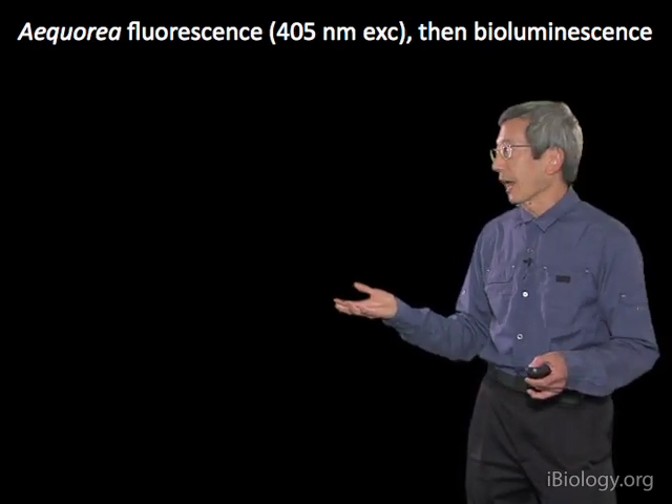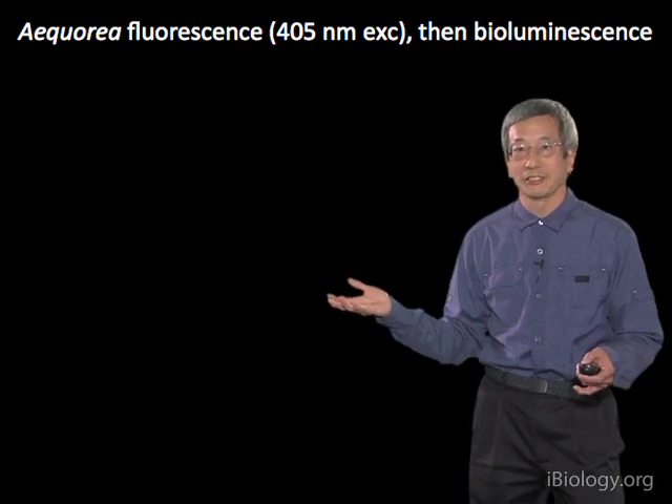That's the flash. And you might have been able to see that it was sort of greenish, maybe.